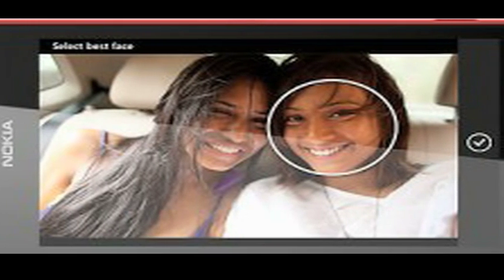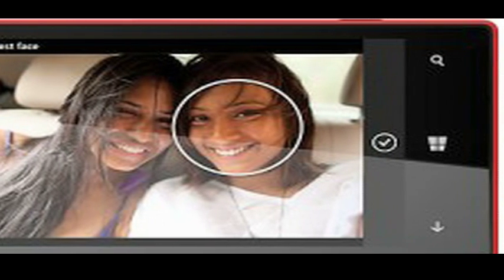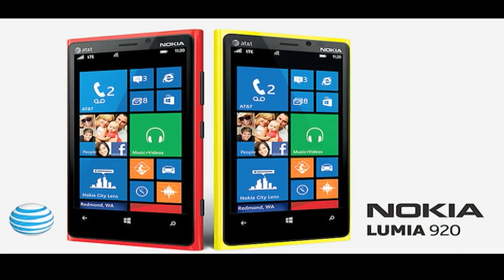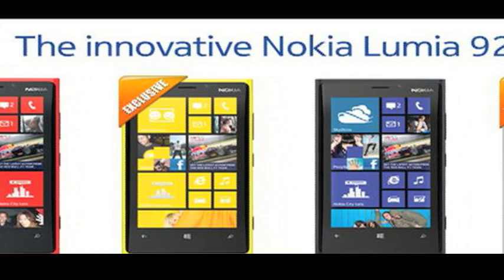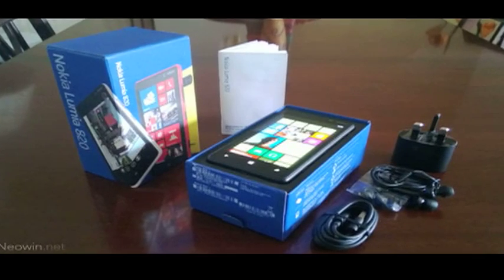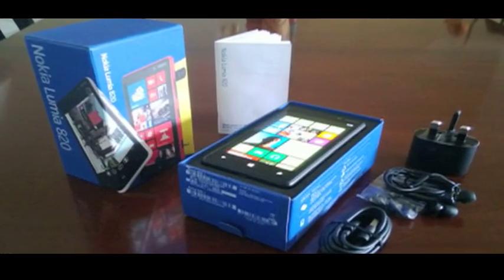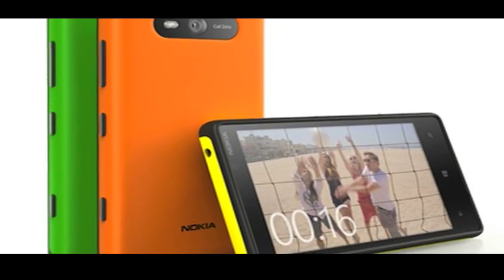Apart from that, the smartphone contains the same digital camera lenses as its high-end siblings, Lumia 920 and 820. The Cinemagraph feature adds motion to still images and can be easily shared via social networking sites. In addition, it brings along various other features like free music streaming, People Hub, Smart Shoot, and the like.